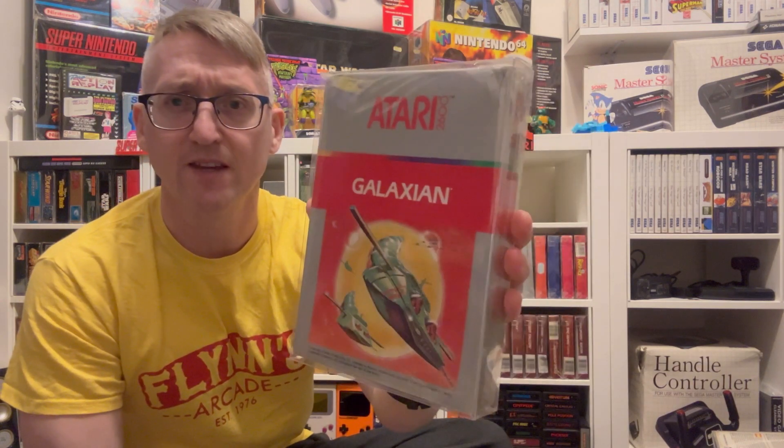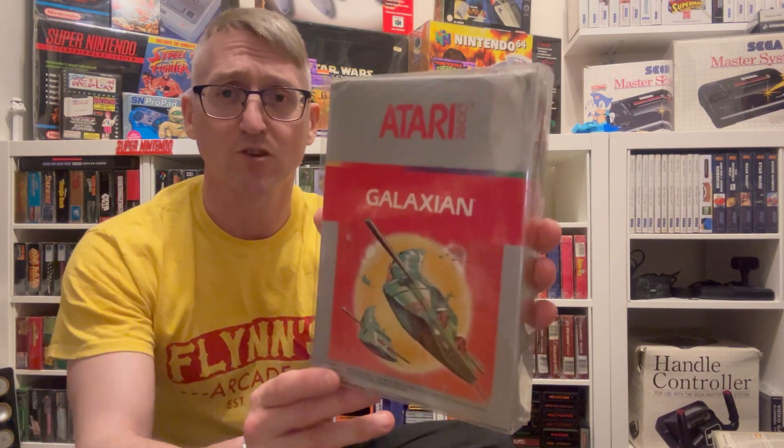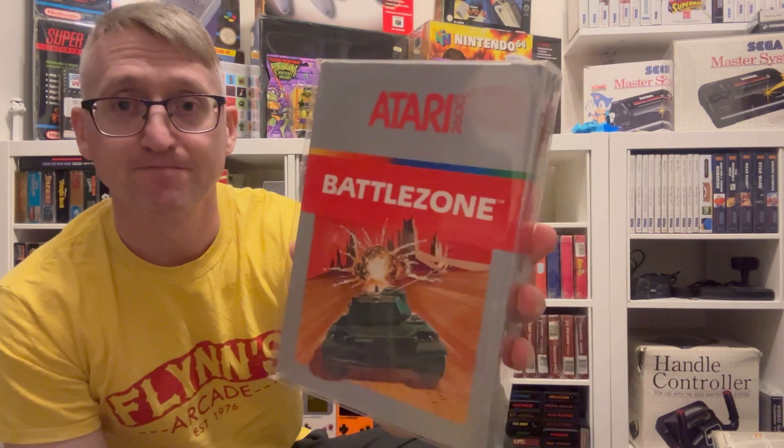Galaxian — I'm sure you'll correct my pronunciation, but I am dyslexic so I struggle with some strange words. I've got a loose cart of this one too because it's a childhood game. Many, many hours on that — really really like it, fantastic game. There are a lot of great games on the Atari and people are starting to find that out now with the 2600 Plus. Battle Zone — great game. A lot of these I picked up boxed because I already had them on loose cart and just wanted the nostalgia.